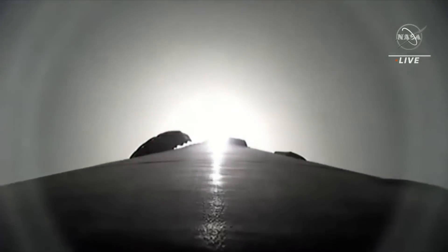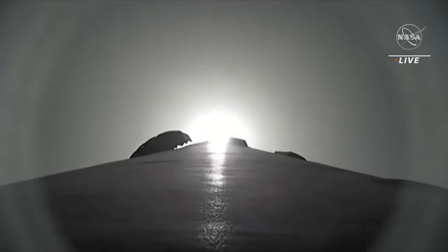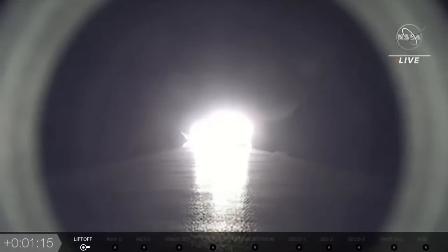We're soon going to hear that the rocket is supersonic, meaning it's going faster than the speed of sound, followed by Falcon 9 reaching what's called Max Q — the moment of peak mechanical stress on the rocket. Look, we're getting nice views. Falcon 9 is supersonic. Just heard the call-out for supersonic. Getting a good shot from the onboard camera. We just stepped through Max Q.